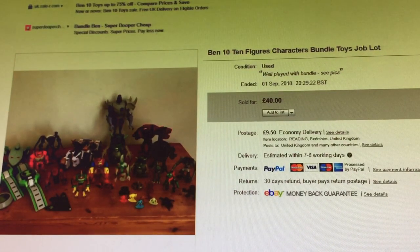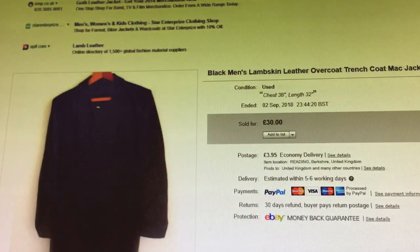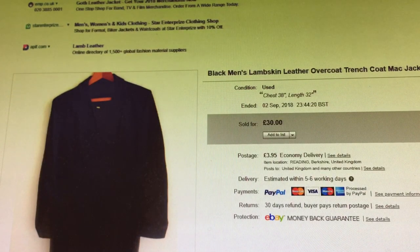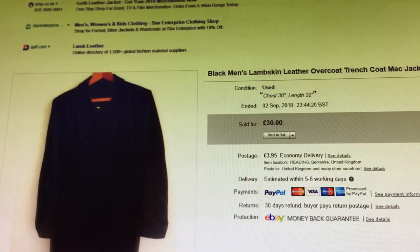This was foul — black men's lambskin leather overcoat, trench coat, mac jacket, steampunk, goth, SM meaning small/medium. I got it dirt cheap because it's revolting, it's just not my sort of thing. But when I see a real leather jacket really cheap I think there's going to be money in it. I put it on for £30 plus shipping. I'm really trying to get out of coats, but you've heard that BS from me before.